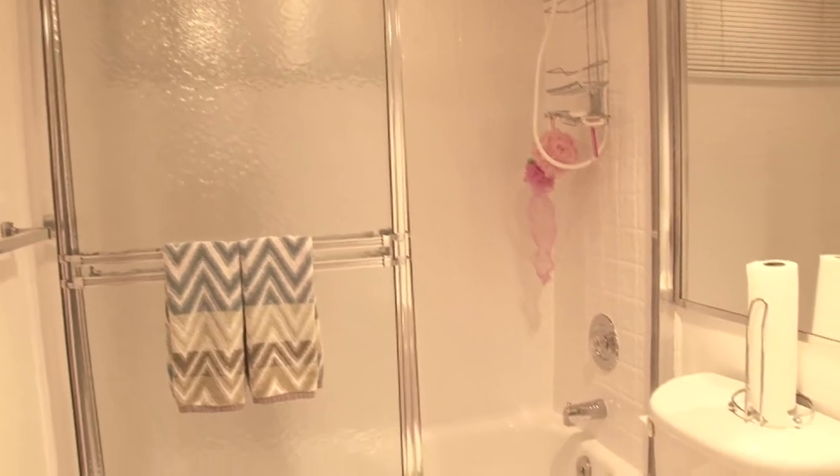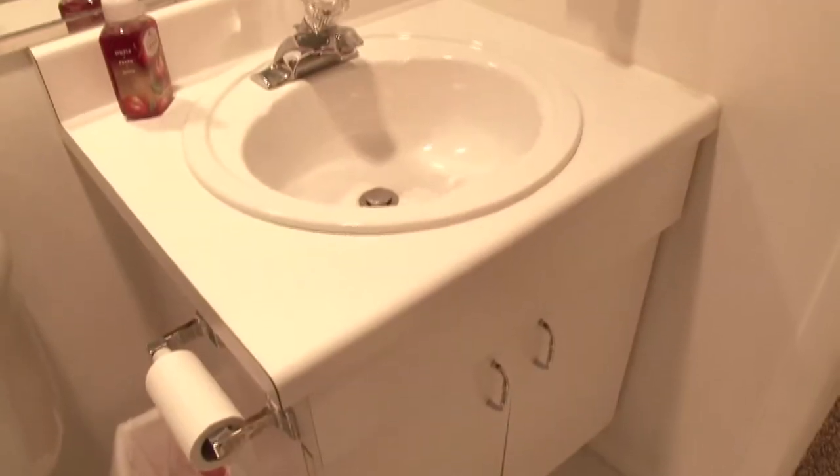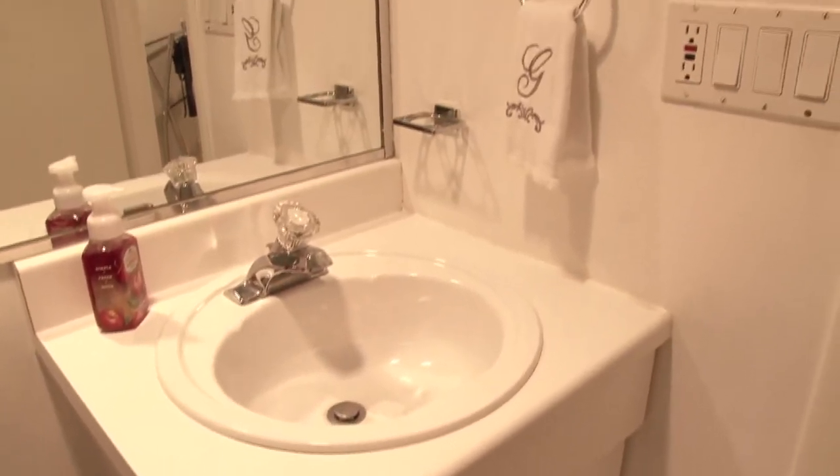The third full bath is right off the basement and features a tub shower combo and vanity sink.